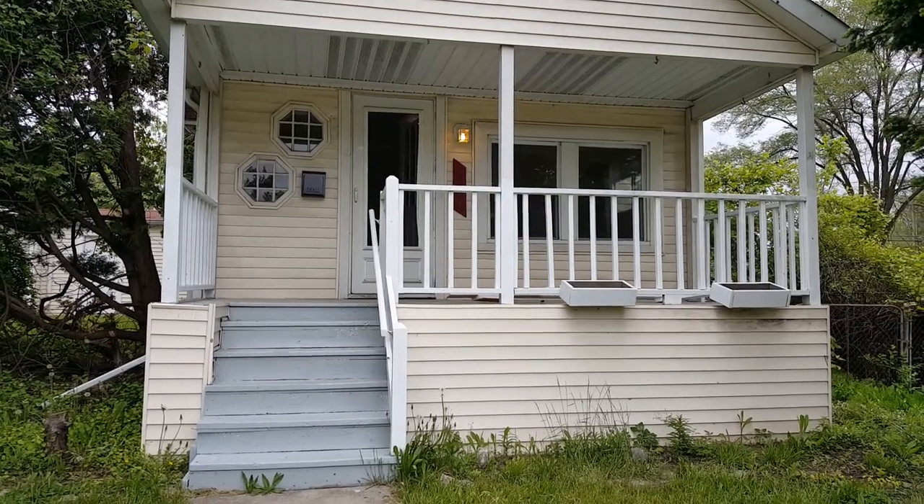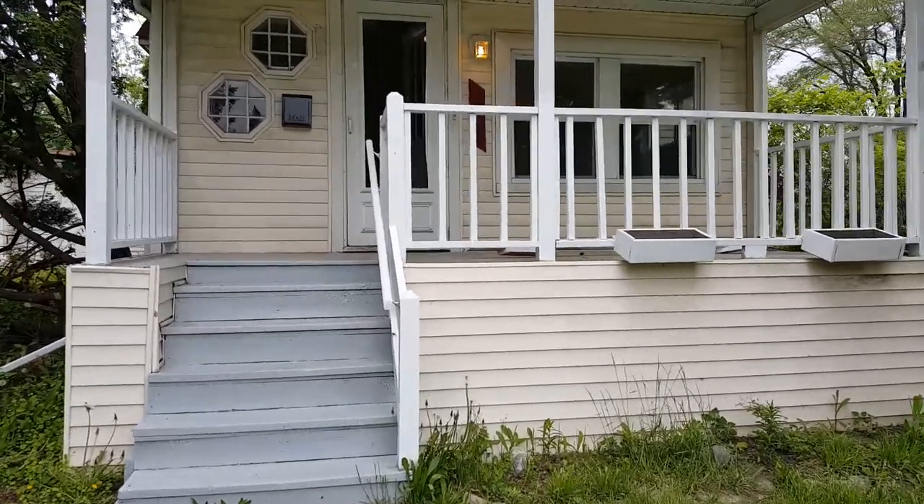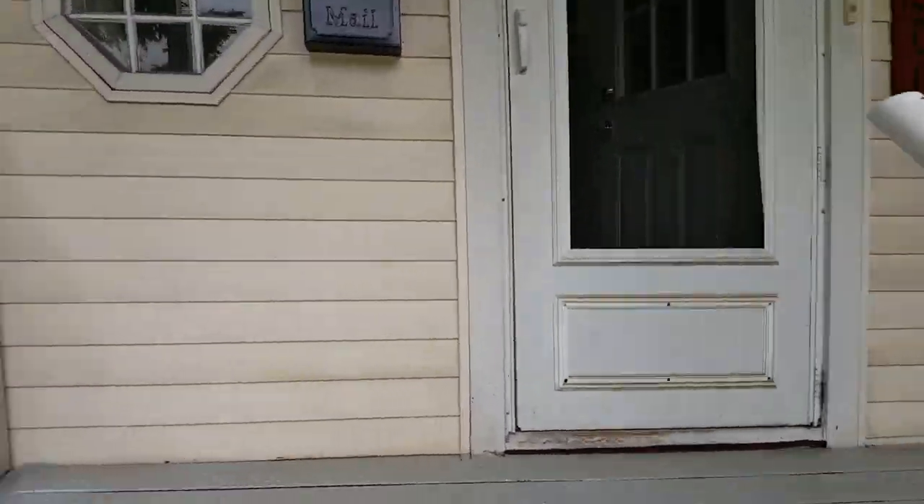This is Gina with Metro Detroit Rentals. I'm in Taylor today at 6,000 Vivian. It's a two-bedroom, one-bathroom bungalow. Let's go take a look.